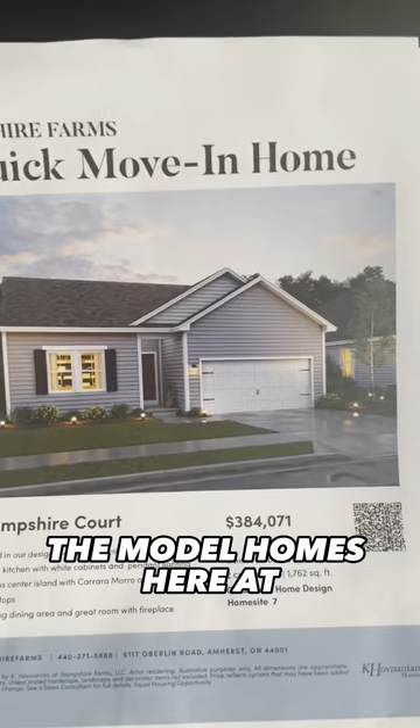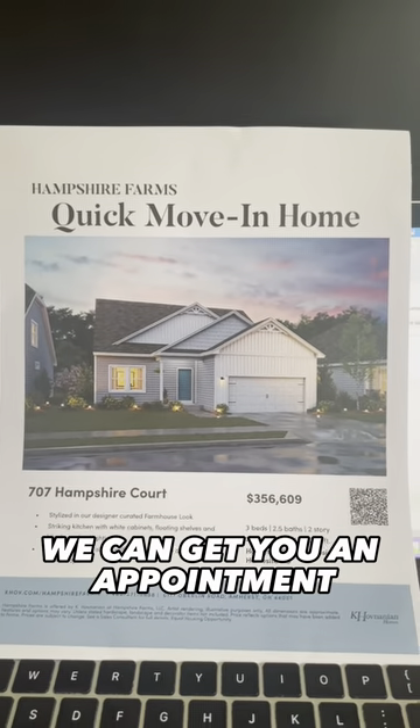Come check out the model homes. Get your head K-Hub and message me — I can get you in. We can get you an appointment.